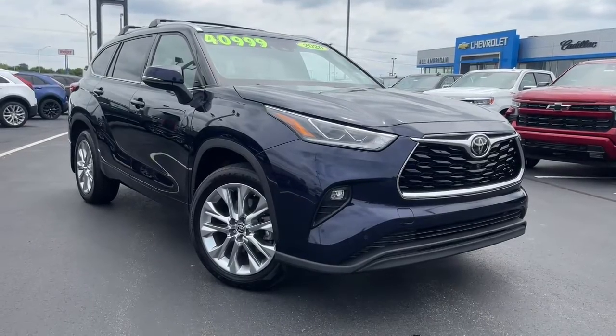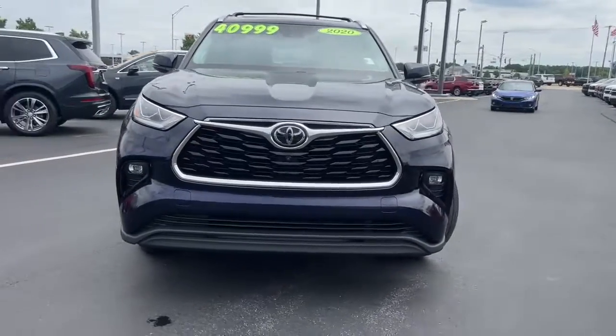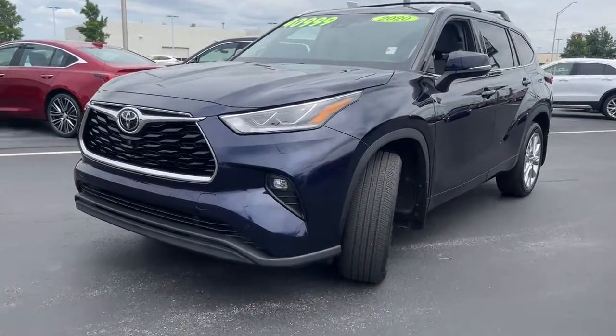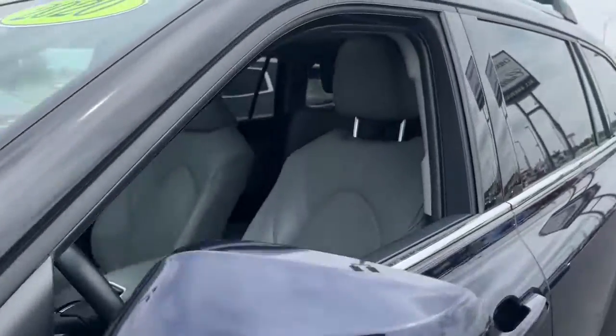Your next car could be the 2020 Toyota Highlander. This vehicle is an outstanding buy with fewer than 40,000 miles on the odometer. From daily drives to epic road trips, this Highlander has you covered.